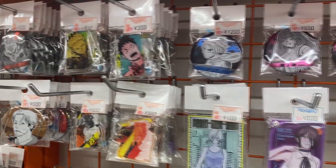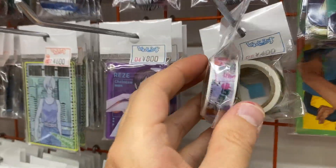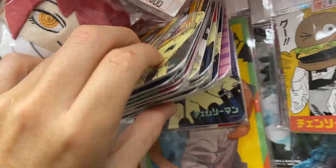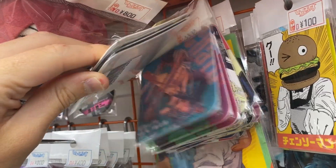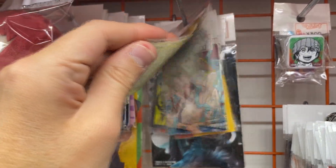Some Chainsaw Man goods that are already available - lots of badges, and masking tape with different designs on it. Lots of really cool coasters, maybe from a cafe collab or something like that. I'm really looking forward to the anime - the animation looks really, really amazing and smooth.